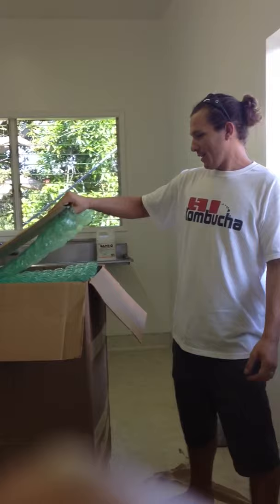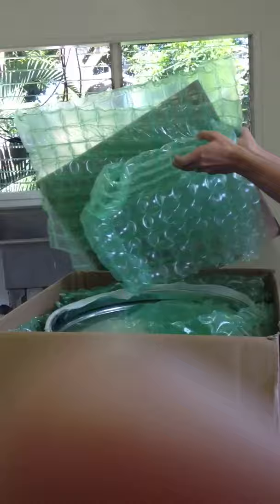Hey, my name is Quinn with Hawaii Kombucha. I'm here unboxing an Italian Stainless Steel Lined Fermentation Tank that was sent to me by Midwest Supplies. Let's check out this quality packing job these guys do.